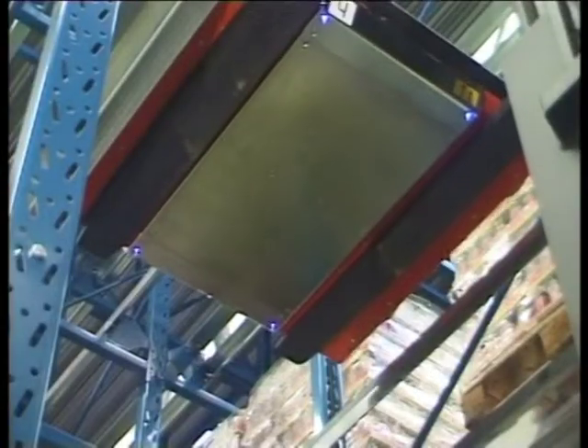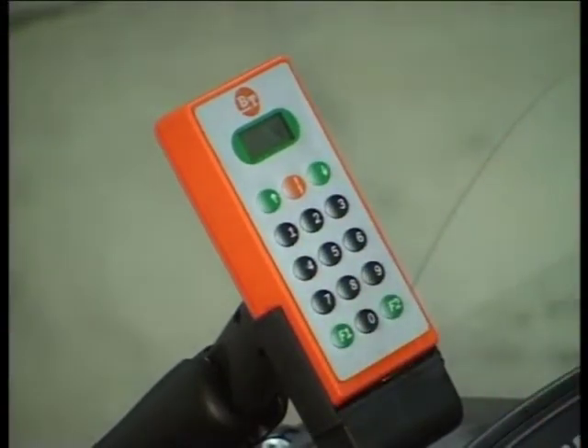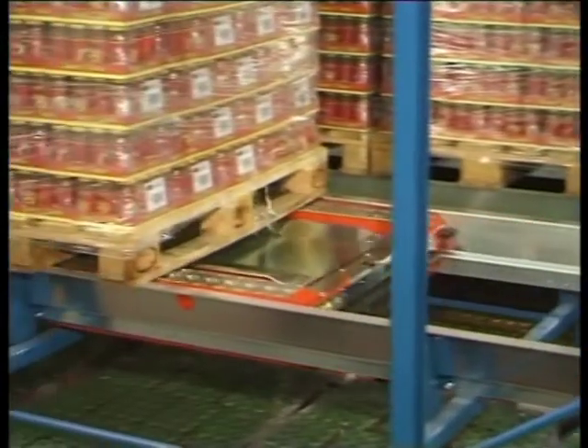Let's now take a look at how goods are retrieved in the system. By means of the radio transmitter, the truck driver instructs the shuttle to fetch the first pallet in the tunnel.